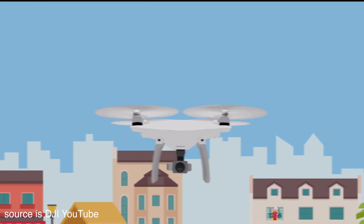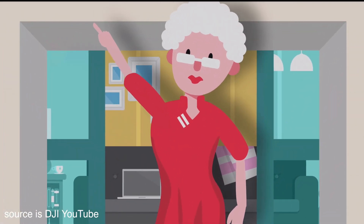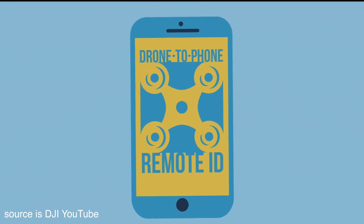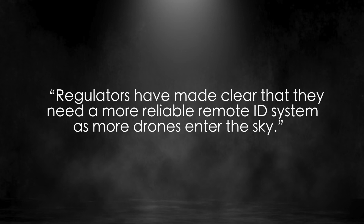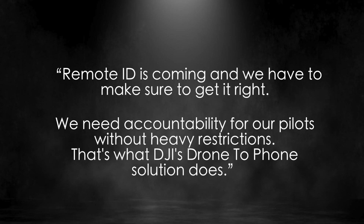DJI believes the network ID has its advantages for complex operations like drone deliveries or long flights, but it doesn't make sense for the average user, especially when we have to pay a monthly subscription. DJI provides a couple of reasons why they are implementing this new alternative solution. They start by explaining that strangers see a drone in the air and want to know why it's there. Their solution for this important issue is their drone-to-phone remote identification. Regulators have made clear that they need a more reliable Remote ID system as more drones enter the sky. Remote ID is coming and we have to get it right — we need accountability for our pilots without heavy restrictions. That's what DJI's drone-to-phone solution does.